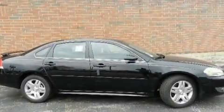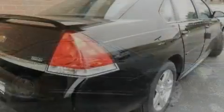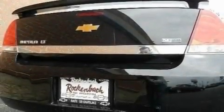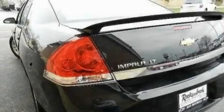Its top features include a power driver's seat, cruise control, a keyless entry system, a leather-wrapped steering wheel, performance tires, aluminum wheels, an illuminated driver's side vanity mirror, a low-tire pressure indicator, fog lamps, and an anti-theft protection system.